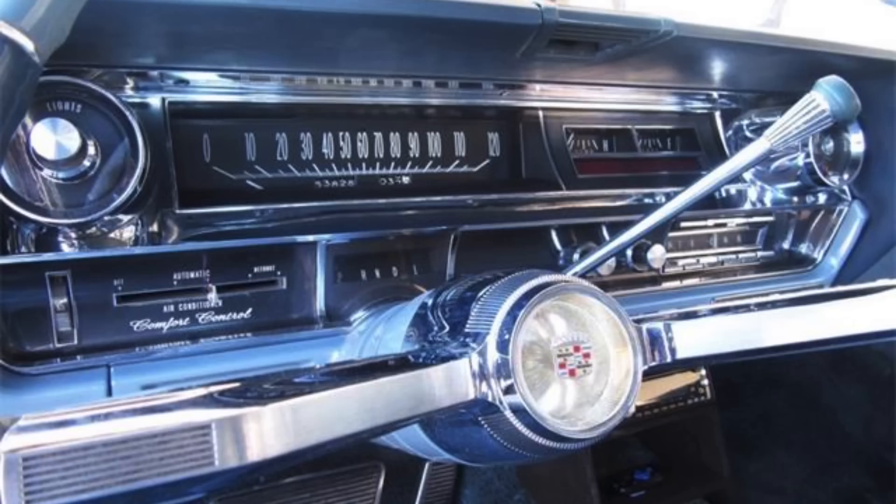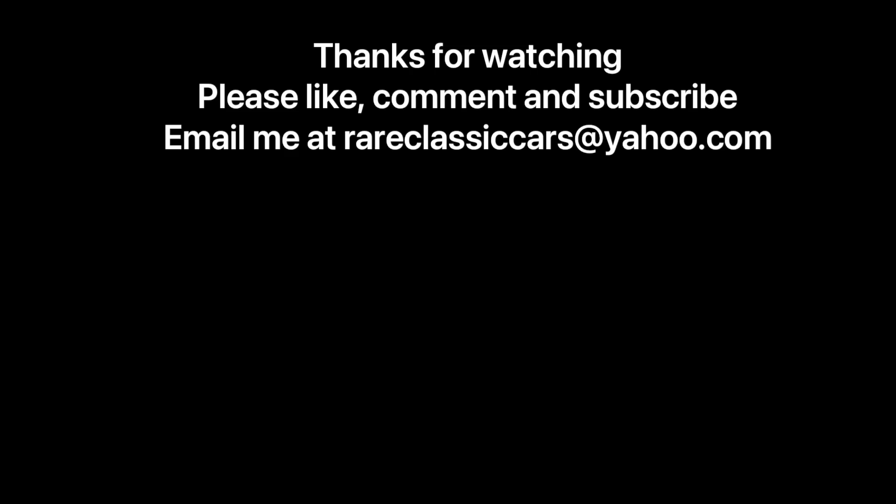I hope you enjoyed this video on the history of automatic climate control. If you did, be sure to like, comment, and subscribe. Check out the video thumbnails in the bottom left and right for some suggestions. Thanks again for watching.